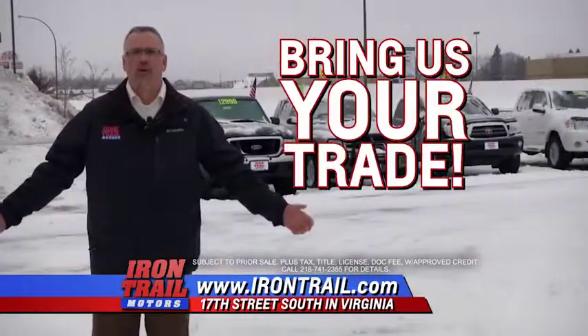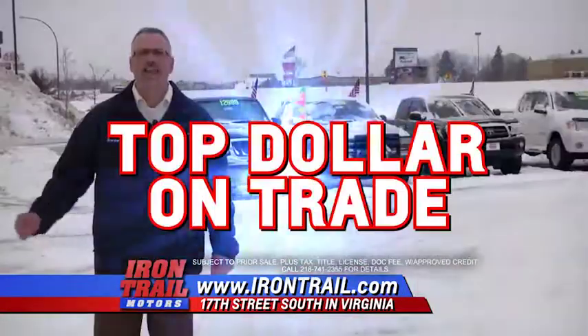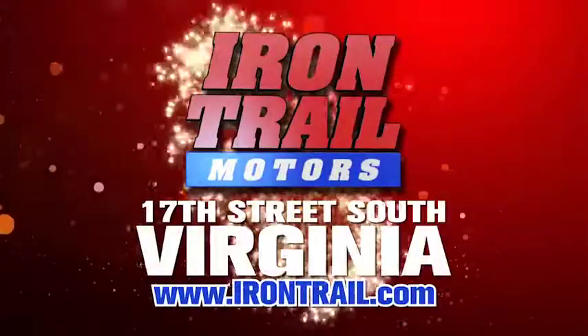Bring us your trade — push it, pull it, just tell us where it's at. We're paying top dollar for your trade here at Iron Trail Motors.